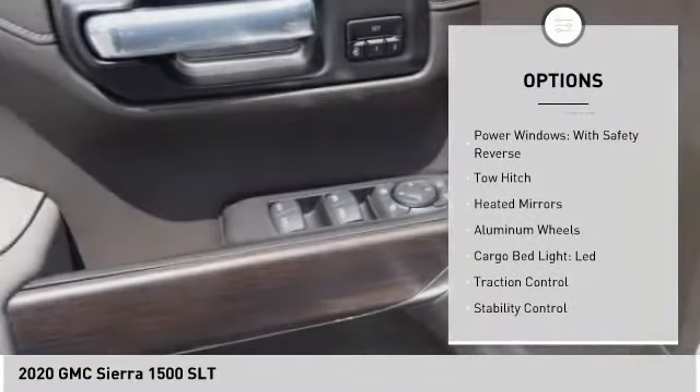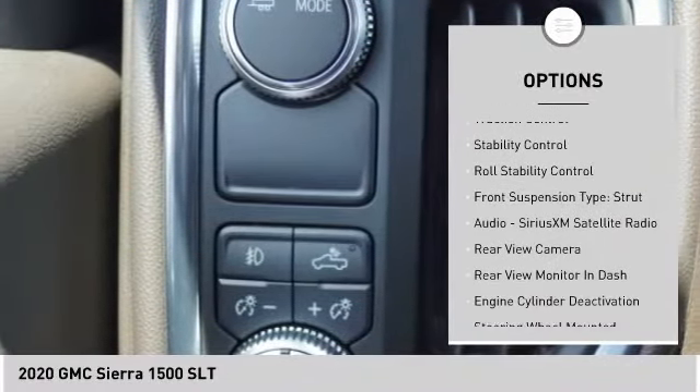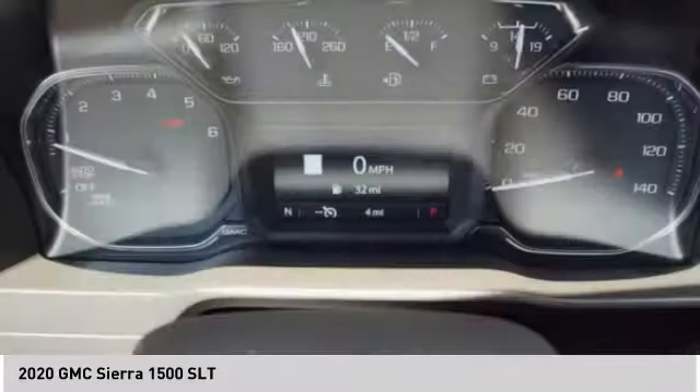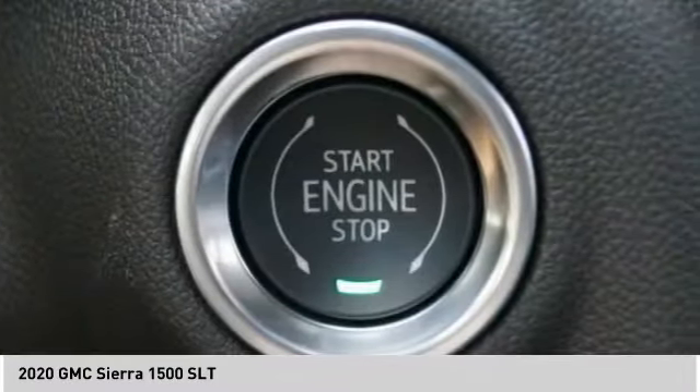Tire pressure monitor. Power windows with safety reverse. Tow hitch. Heated mirrors. Aluminum wheels. Cargo bed light. LED. Traction control. Stability control. Roll stability control. Front suspension type: strut.